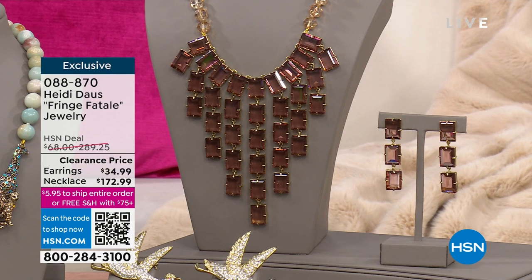Also coming up is the Fringe Fatale jewelry set on sale. That necklace was originally $289 and it's now $172, and then we have the matching drop earrings. I'm telling you, it does no justice on camera — this is a piece you have to see on. When I tell you it looks like a $5,000 necklace, it truly is — so beautifully articulated with the way the stones are set.